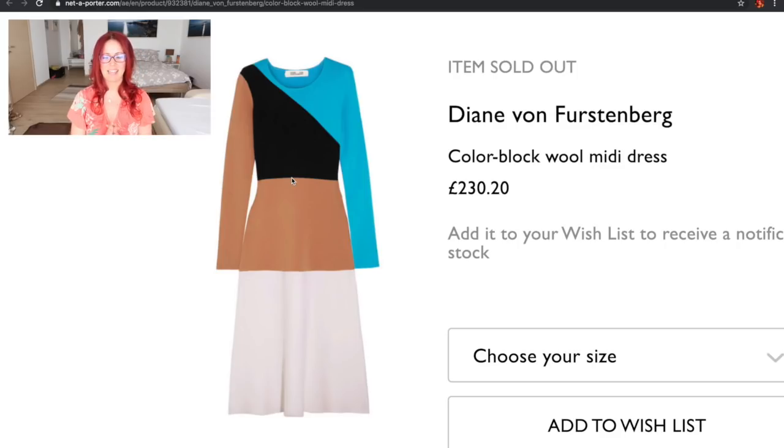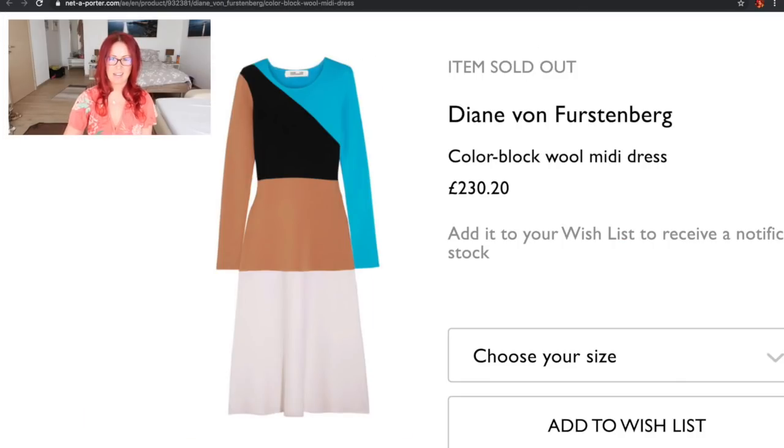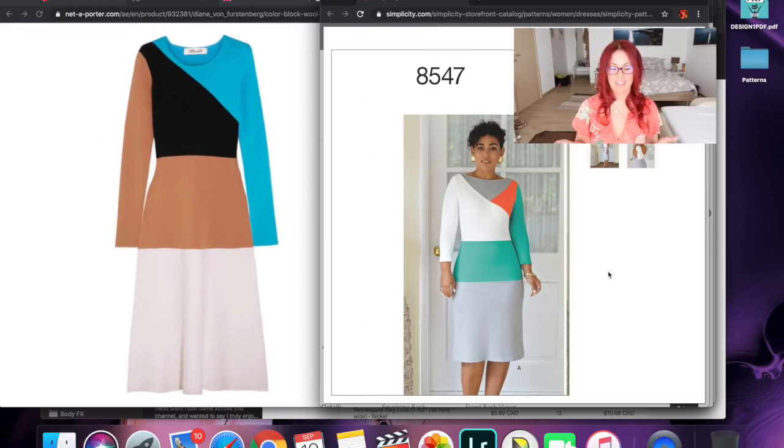Next is another one I'm kind of cheating with — the Diane von Furstenberg color block wool midi dress. I saw it on Lydia Elise Millen a couple of years ago; she wore it and it looked amazing. Then Mimi G came out with a pattern that was pretty much the same thing. The DVF is sold out now, but I already have the fabrics — ponte in all the colors — to make it. There are some obvious differences: on the Mimi G there's an extra seam line where the turquoise panel meets the sleeve. That would be easy to cut as a single piece with no seam.